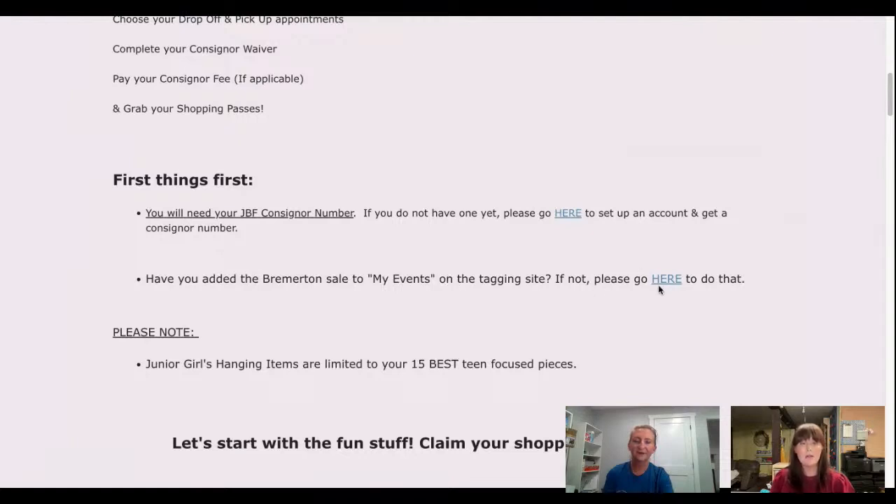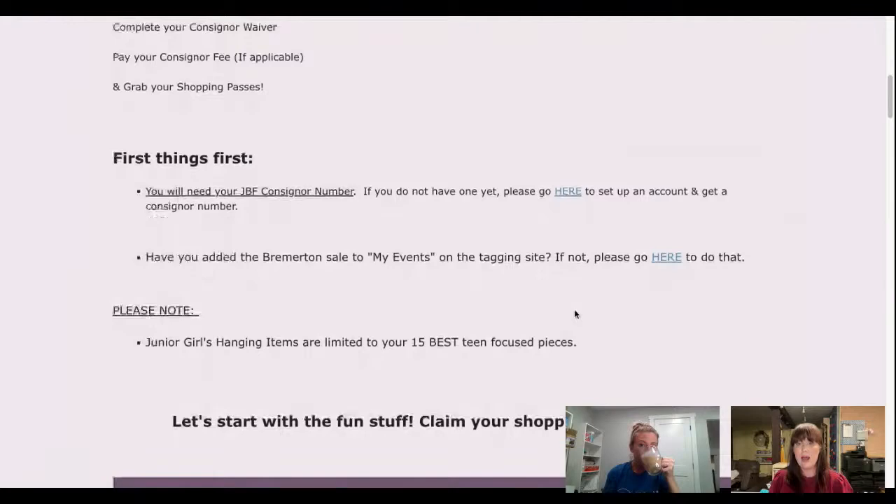Have you added the Bremerton sale to My Events on the tagging site? If not, you're going to follow this link. The second thing is if you don't have a consigner number yet — if you've never consigned with a Just Between Friends sale anywhere in the country, you're going to need a consigner number, also at the tagging site. You'll get your consigner number if you don't have one and choose our event to sell at if you haven't done that already.